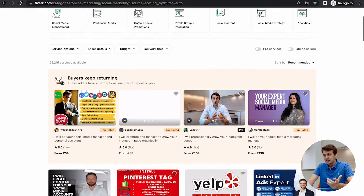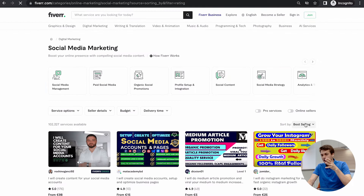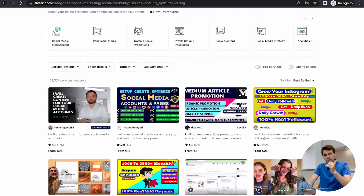The best selling category has higher criteria than recommended. I've been in the recommended section for a while and seen myself on the first page for a long time, but in best selling over the last 30 days I've been bouncing between first and second page. I believe private feedback has a huge factor in ranking high — that's my theory.